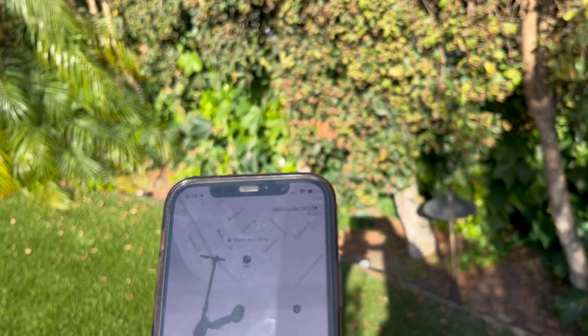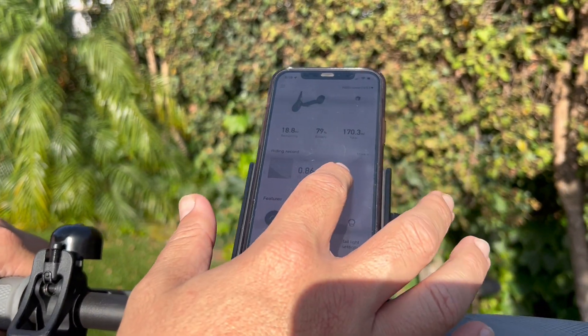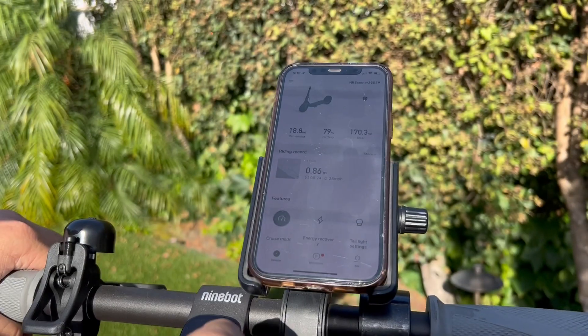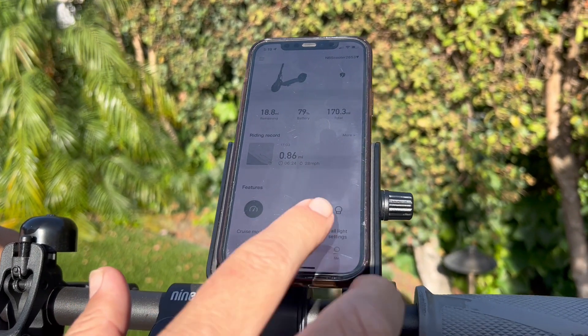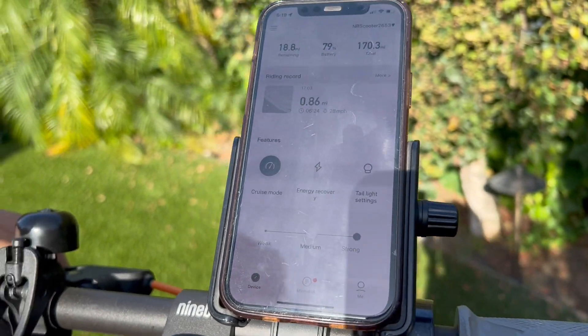Right now the app shows 79% battery, up to 18 miles range. That's quite a bit. You can get it in cruise mode, which means it will go up to 18 miles an hour, or use energy recovery mode. It also has a light for nighttime.